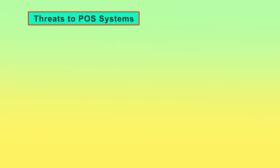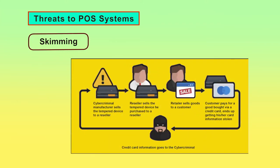Threats to POS systems: Skimming is an electronic method of capturing a victim's personal information used by identity thieves. The skimmer is a small device that scans a credit or debit card and stores the information contained in the magnetic strip. Skimming can take place during a legitimate transaction at a business.